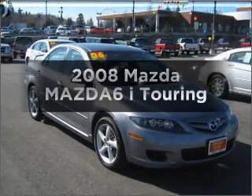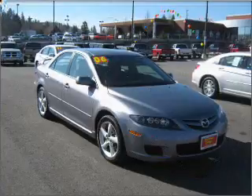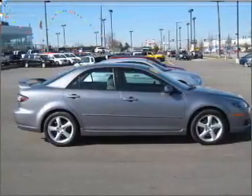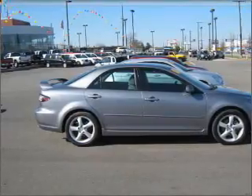Presenting the 2008 Mazda Mazda 6. Find everything you want in a ride under one roof with this vehicle, with an efficient 4-cylinder engine that responds smoothly to its 5-speed automatic transmission.